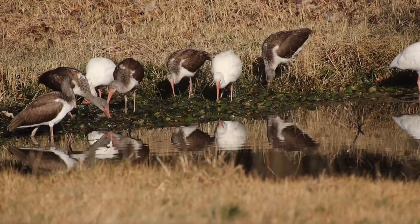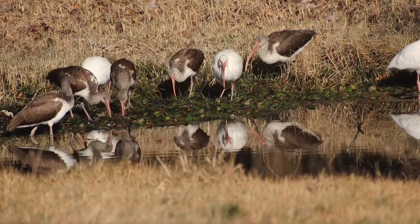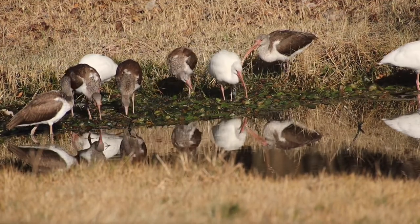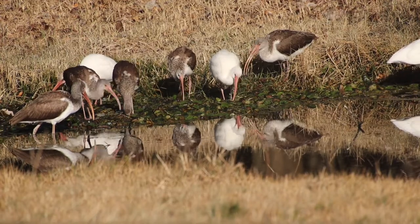White ibis in particular can be found anywhere pretty much in North and South America, but are most common here in Florida. Ibis can typically be found in wetlands, so they are a type of wading bird who typically eat anything from small insects to small frogs and small fish.